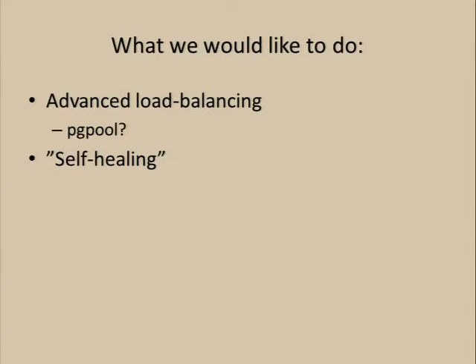We'd also like to introduce some sort of self-healing system. Again, the system has been running fine, so we're not dropping databases right and left that we need to take care of. But to create as healthy a system as possible, that would be nice to have as well, and Postgres does offer some features for that.